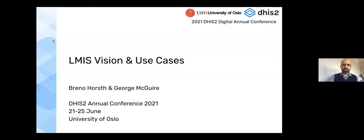Just to note first that this session will be recorded. Welcome to the participants, thank you for being here, thank you to the other presenters, and big thank you to Alice and the other organizers for putting together a lot of work for this week-long seminar for DHIS2 for the annual conference. This is the session for LMIS vision and use cases for DHIS2.